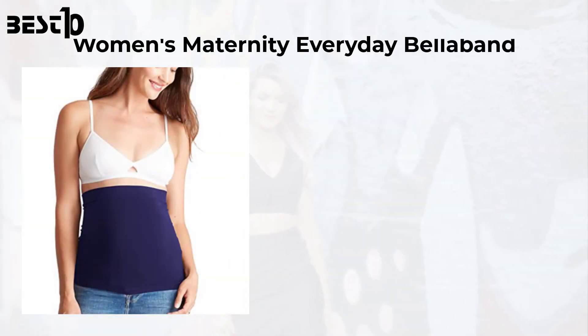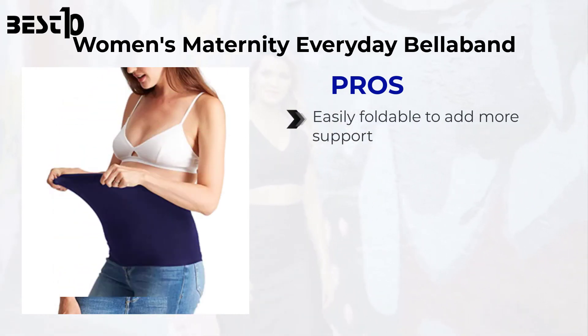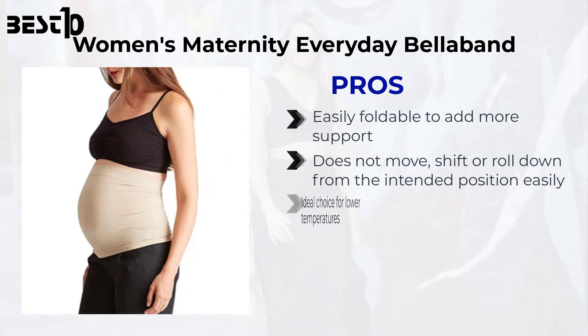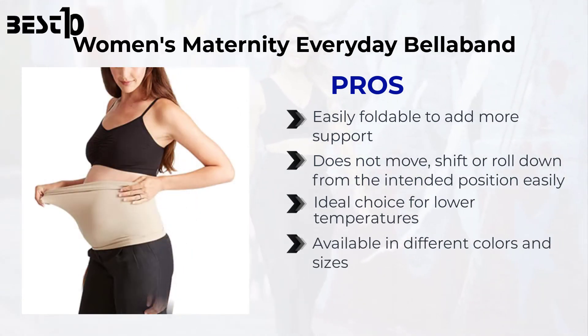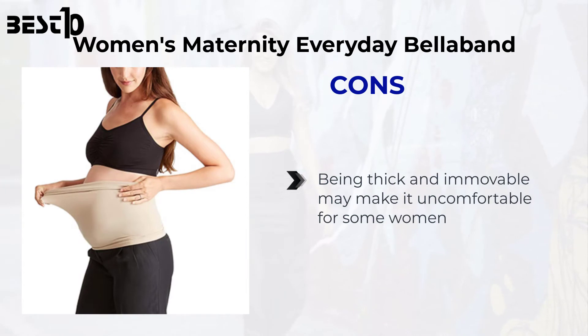Women's Maternity Everyday Belly Band. Pros: easily foldable to add more support, does not move, shift, or roll down from the intended position, ideal choice for lower temperatures, available in different colors and sizes. Cons: being thick and immovable may make it uncomfortable for some women.